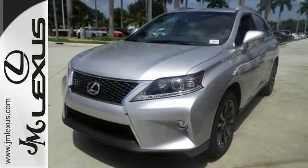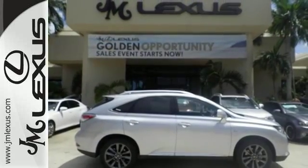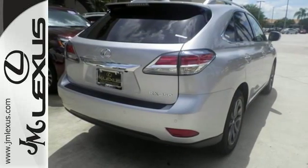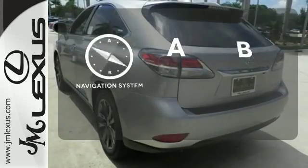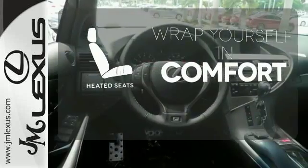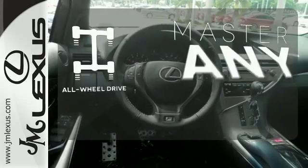Smart features include smart access with push-button start, Bluetooth, and HomeLink. It also has premium surround sound, a power liftgate, and leather upholstery. Never feel lost again with the navigation system. Warm off the chills with the heated seats. Control the road with all-wheel drive.